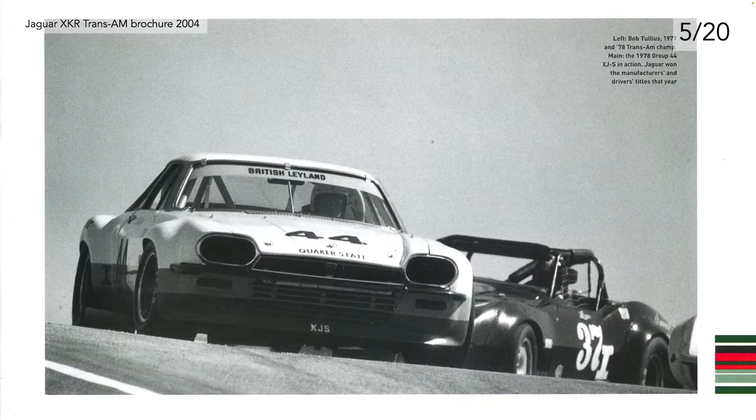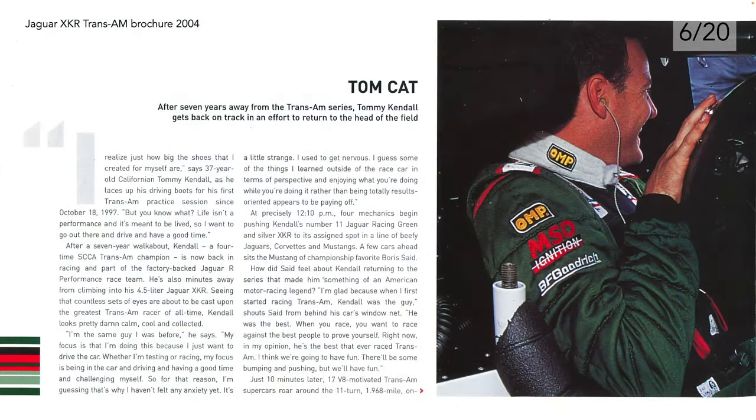We've got a picture here of Bob Tullius' XJS — obviously a very successful car and driver. Moving on to page six: 'Tom Cat — after seven years away from the Trans Am series, Tom Kendall gets back on track in an effort to return to the head of the field.'